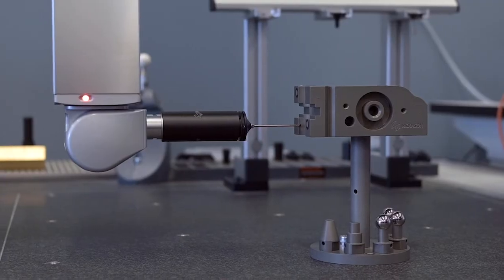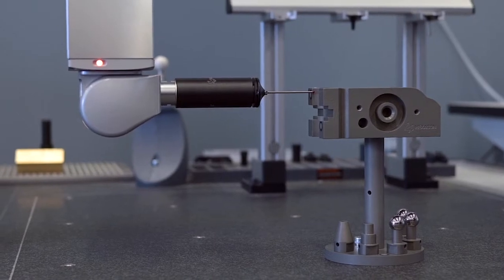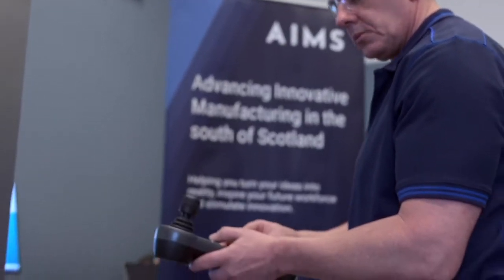For consistency across all our digital metrology systems, we work with the powerful PCDMIS software solution.